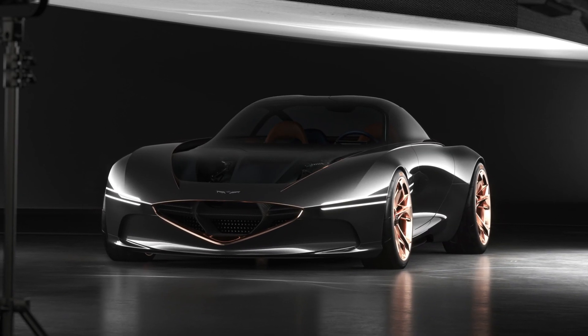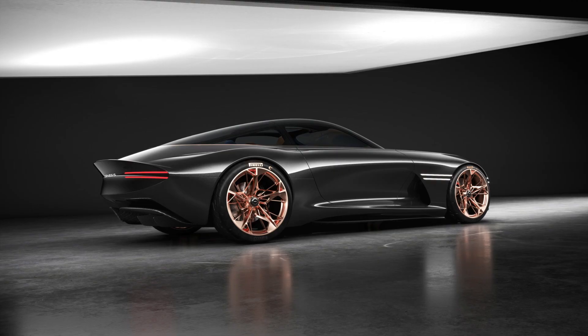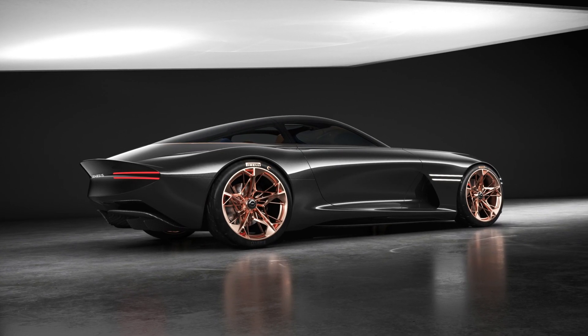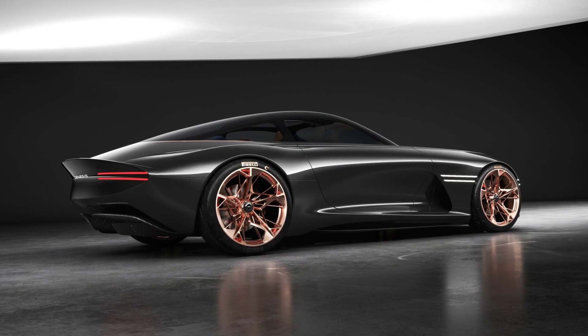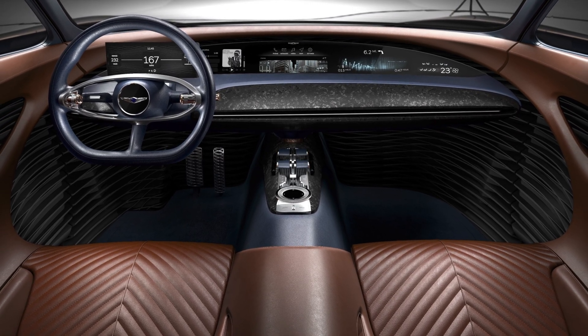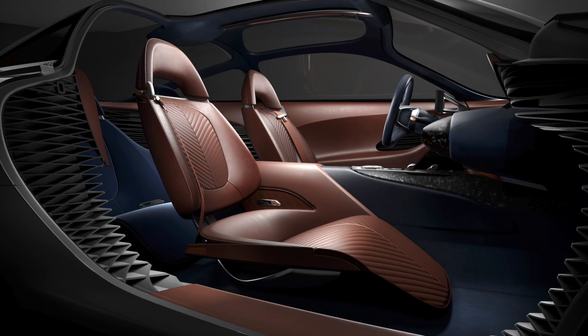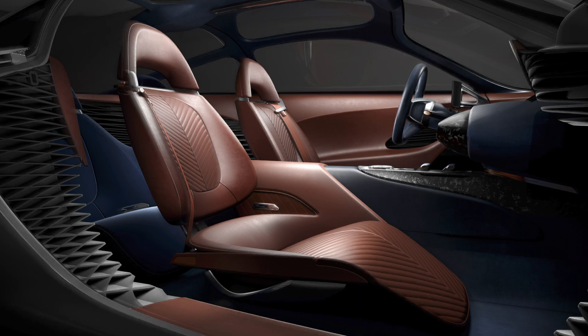I wasn't able to film the new Genesis Essentia concept, but here it is in all its stock photo glory. Genesis says the Essentia is a futuristic take on the grand touring car — made out of carbon fiber, powered by electricity, and it even has a facial recognition system for opening and closing the doors. Genesis doesn't plan on putting the Essentia into regular production, but look for its styling to influence future models.